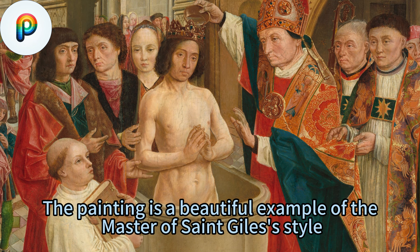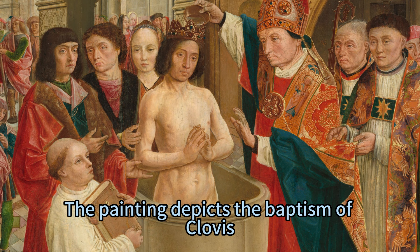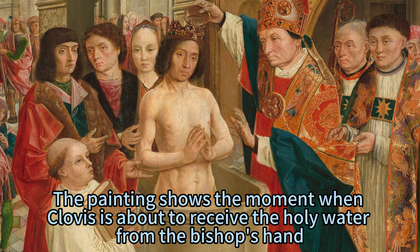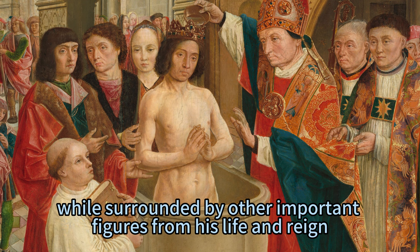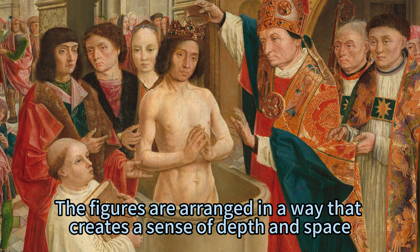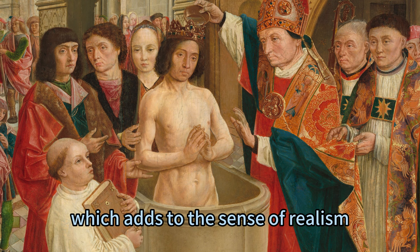The painting is a beautiful example of the Master of Saint Giles' style, which was influenced by both Flemish and French traditions. The painting depicts the baptism of Clovis, the first king of the Franks, by Saint Remigius, a bishop and missionary who converted him to Christianity. It shows the moment when Clovis is about to receive the holy water from the bishop's hand, while surrounded by other important figures from his life and reign. The painting is rich in detail and color, with a focus on the figures and their clothing, arranged to create a sense of depth and space, with notable use of light and shadow that adds to the sense of realism.